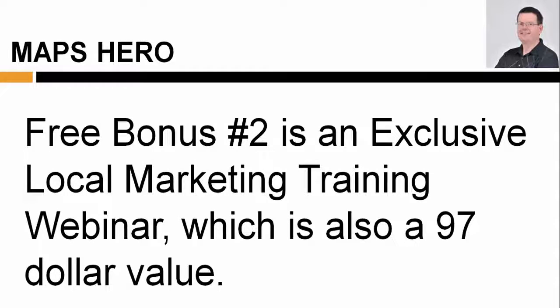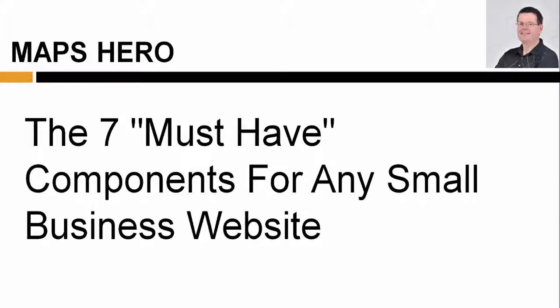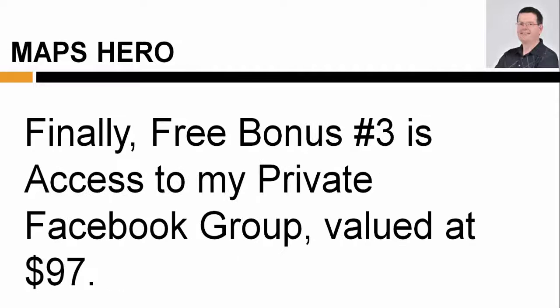Free bonus number two is an exclusive local marketing training webinar, which is also a $97 value. In this webinar, I'm going to reveal some of my most closely guarded secrets, including the seven must-have components for any small business website, how to find businesses in any niche waiting to get help with creating a website, and the secret sauce that can turn your online business into practically instant success.